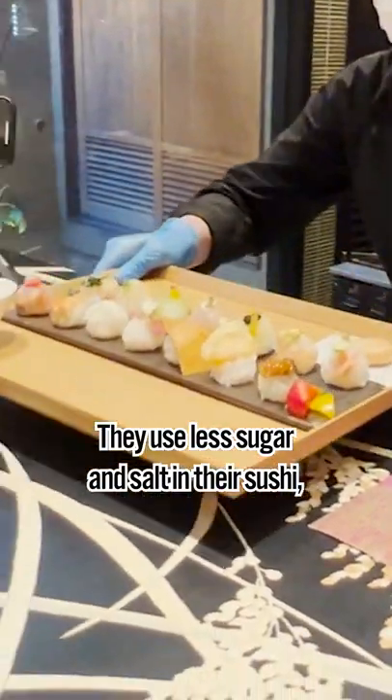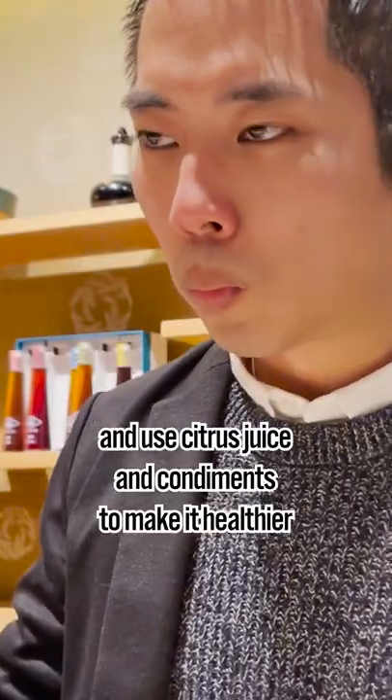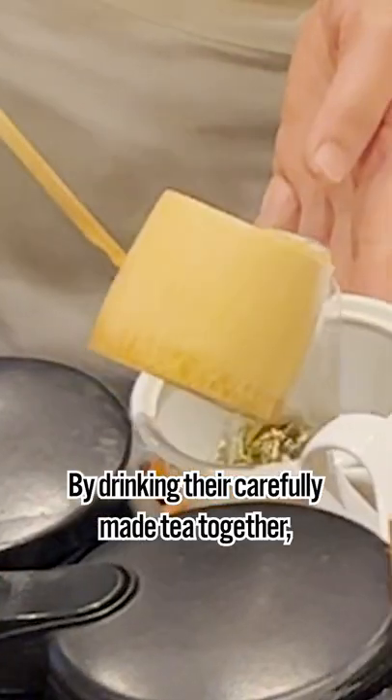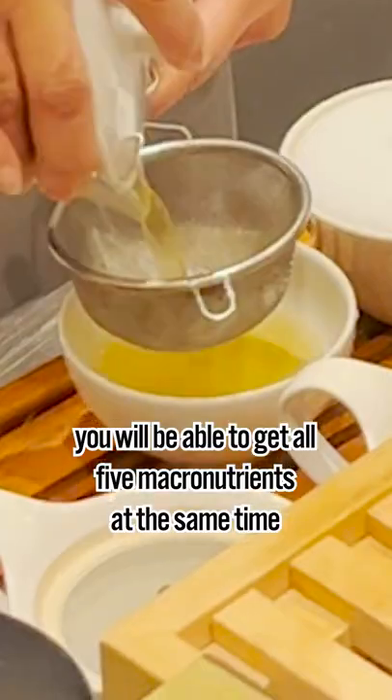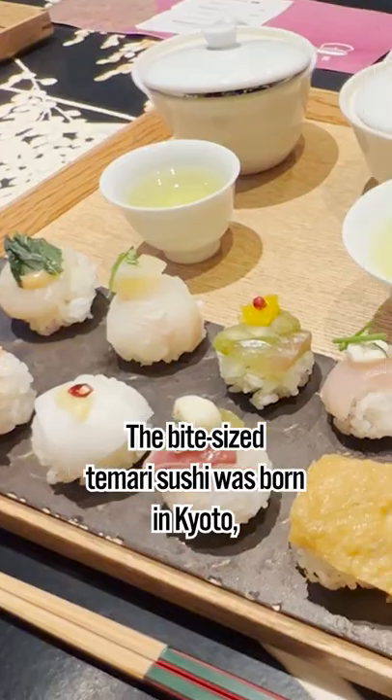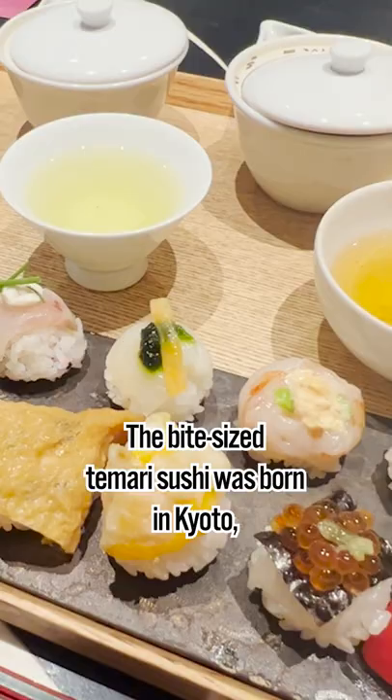They use various seasonings, less sugar and salt in their sushi, and use citrus juice and condiments to make it healthier. By drinking their carefully made tea together, you'll be able to get all 5 macronutrients at the same time.